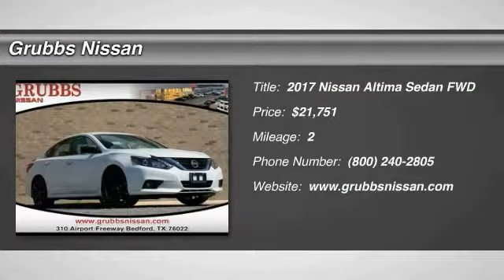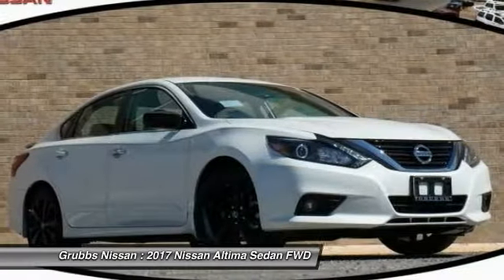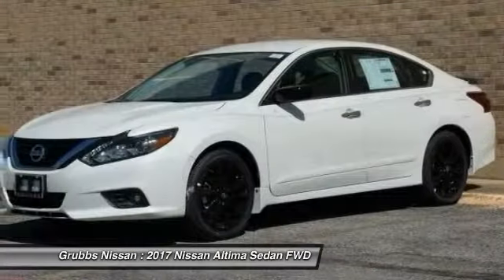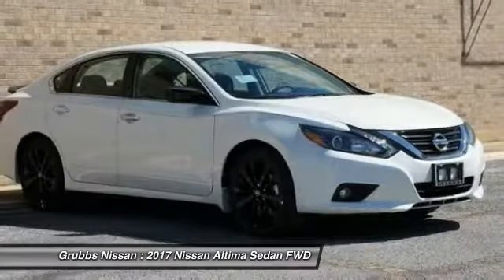2017 Altima. The Nissan Altima offers advanced features to make life easier, including push button ignition, which comes standard. Combine that with a powerful V6 or efficient four-cylinder engine.